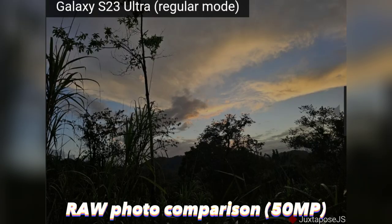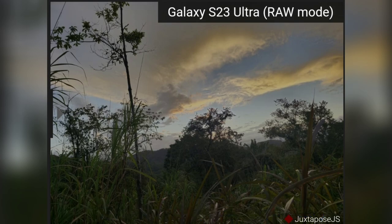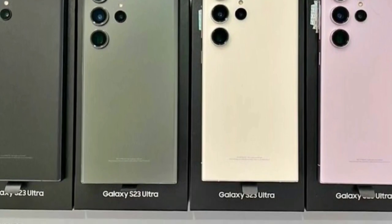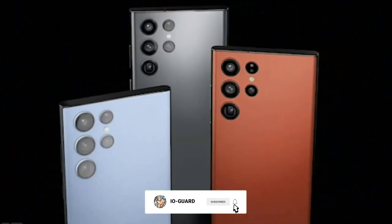In this photo taken with the 50MP camera setting on the main camera, you can see that the RAW mode delivers a lot more detail in the image, especially in the foreground. You can make out more of the leaves and trees, which get lost in the shadows in regular mode.